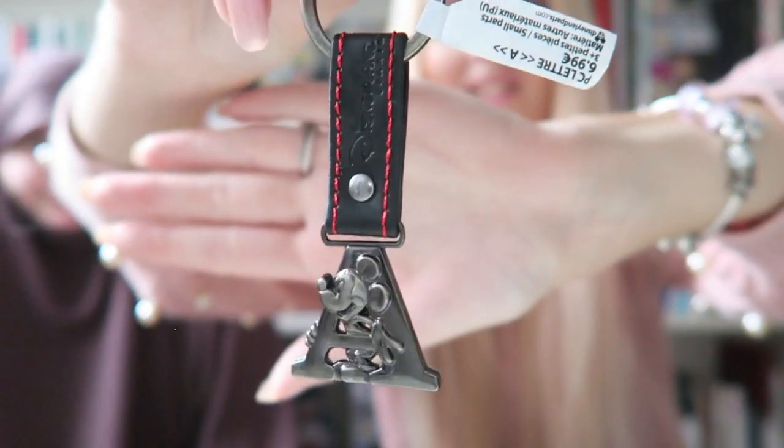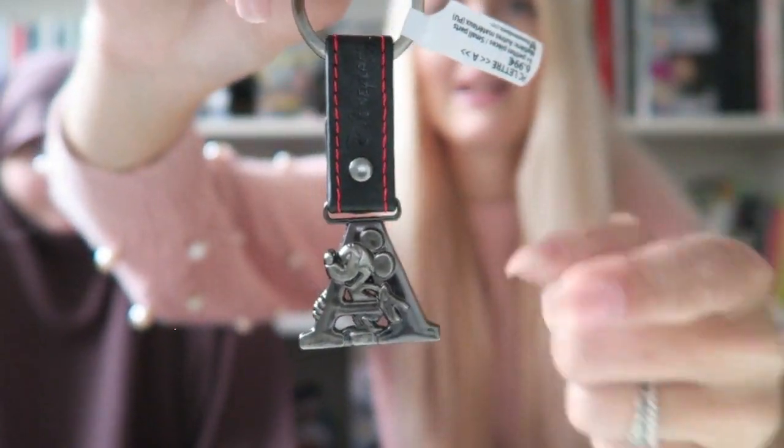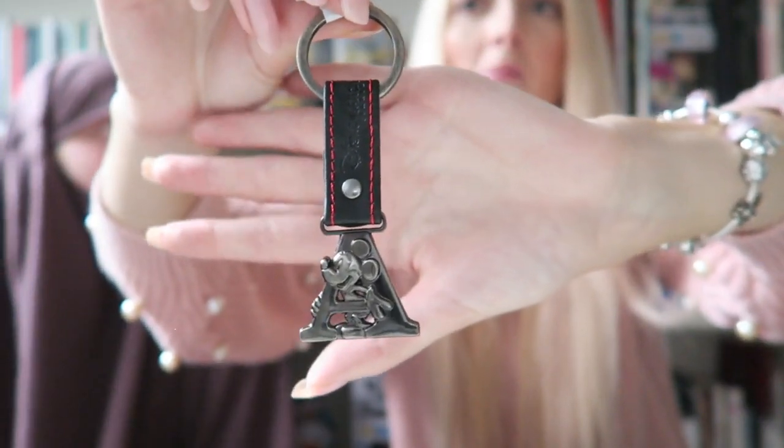I also got a really cute keychain for my husband. It's simple but quite manly because of the leather, which I think suits him since he's not a big fan of pink. This one was 6.99 euros — most of the keychains are about that price. I think it's a nice gift for a husband or a more low-key Disney fan.